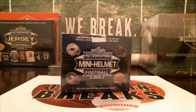Every box has got one autographed mini helmet. You've got Tom Brady in here, Joe Montana, some other really nice names — Deshaun Watson. You've got even some of the 2018 draft class, Calvin Ridley, and some of those guys are in this as well.